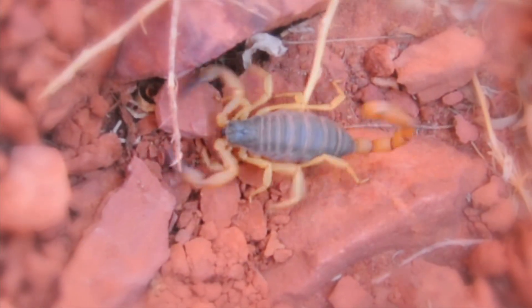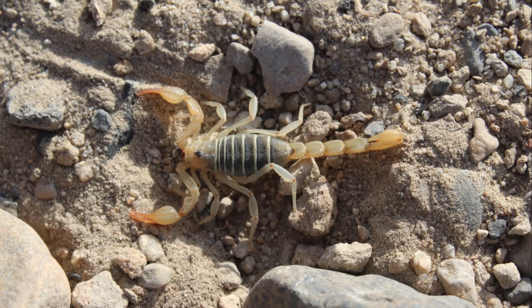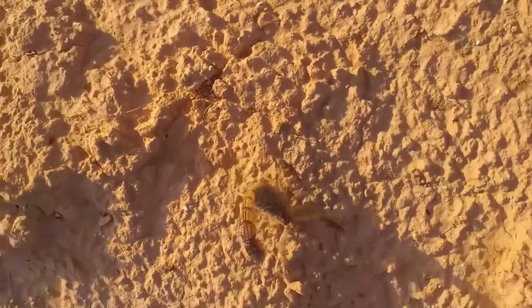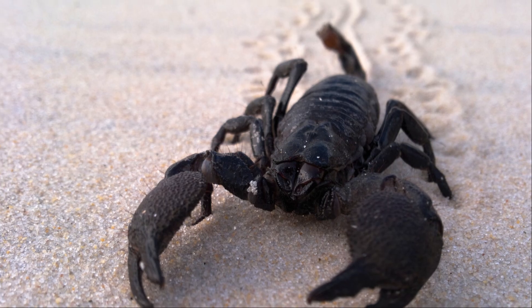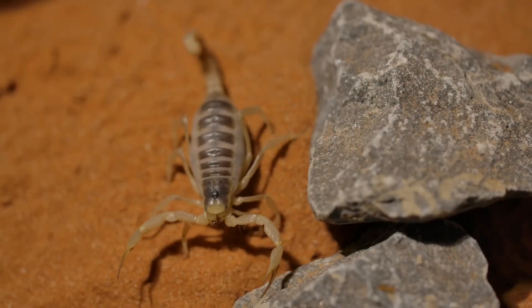Scorpions are found in many habitats around the world. They can be found on every continent except Antarctica. They prefer warm climates and can survive in some of the harshest environments on Earth. Deserts are a common home for many scorpion species.